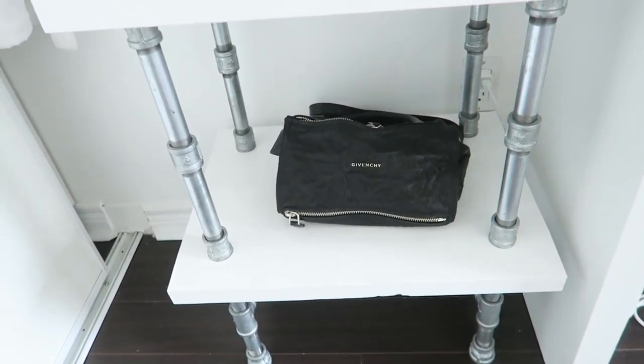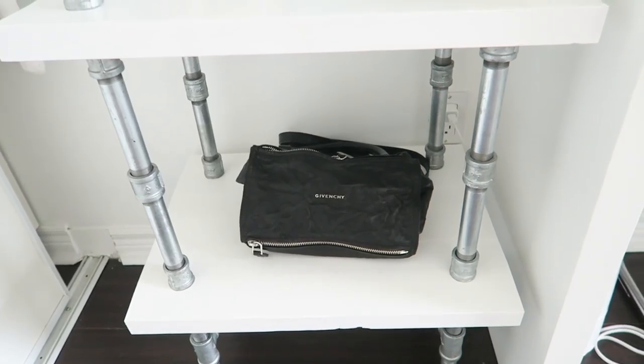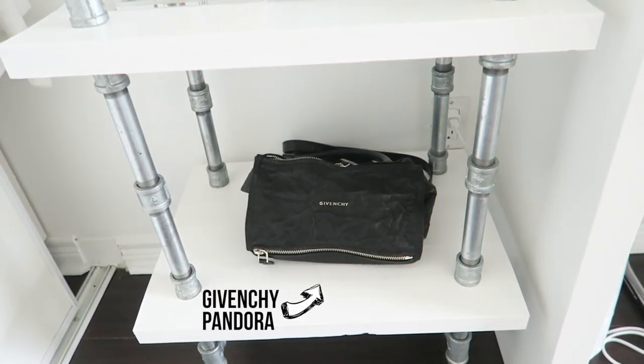The very bottom shelf I don't really have any decor because I don't want my dog to chew at anything. So I just have my everyday bag, which is my Givenchy one that I use every day.